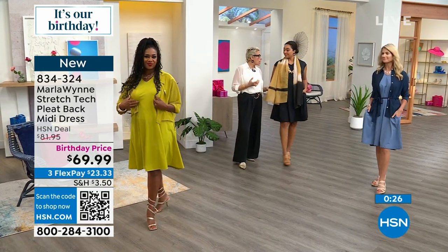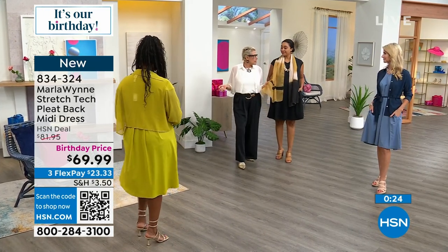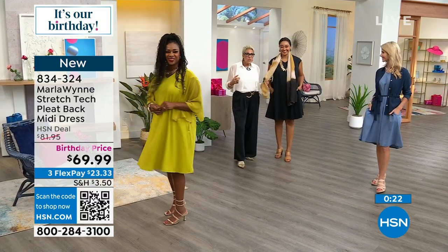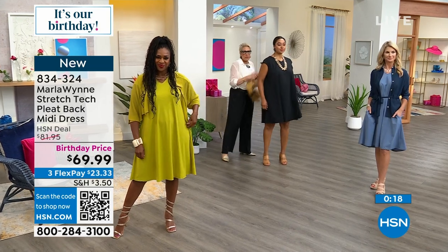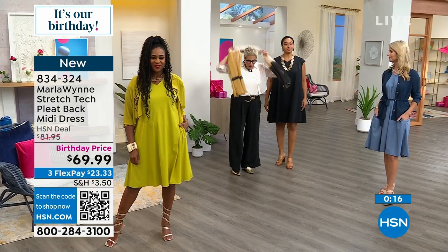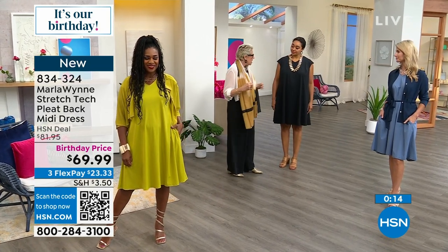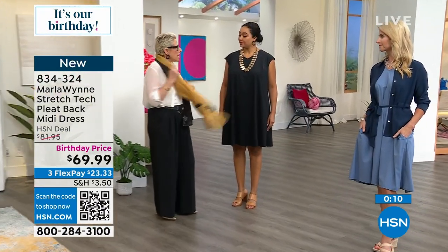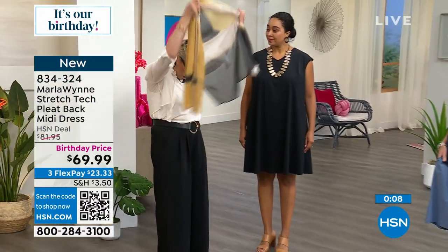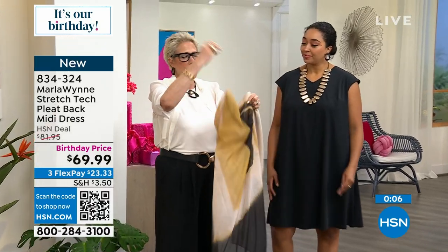I used to do scarves that I would actually wear because a scarf can totally tie the look together — and it's also something I can wear as a bathing suit cover-up. A simple scarf can do so many things. In all the colors you're seeing, we have some beautiful scarves for you.